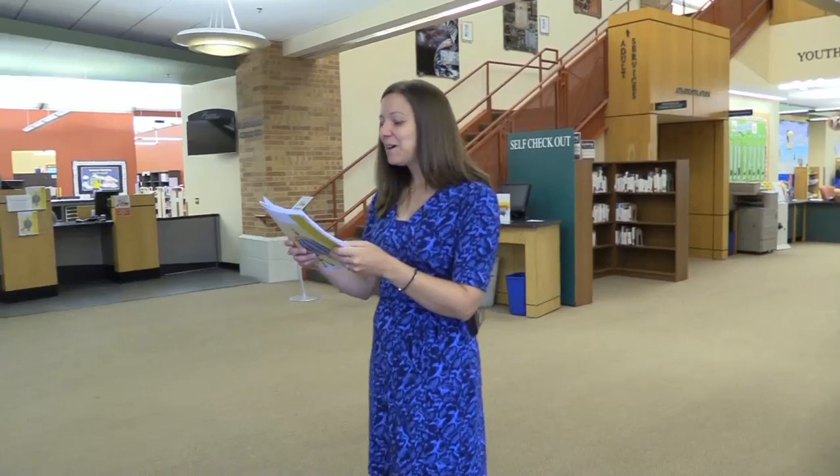Welcome again to the New Lenox Public Library. This building has been here for about 15 years, and we are on the commons next to our neighbors the Village Hall, Police Station, and Trinity Services. If you can't make it to our library's physical location, we always welcome you to visit us online, as well as our homebound service. If you're physically unable to make it to the library, we can have books sent to your home. Visit our website or talk to our adult services department for more information.